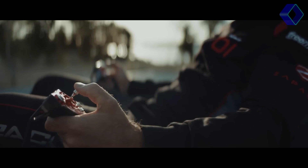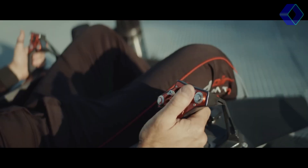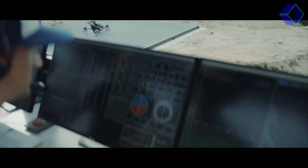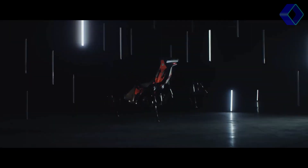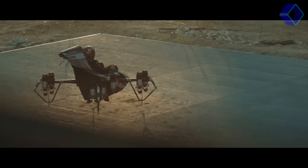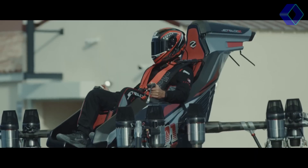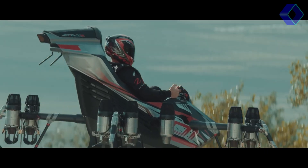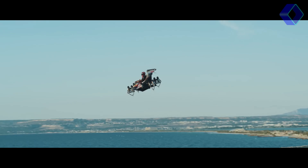What sets the JetRacer apart is its ease of use and safety. Thanks to its patented computer-assisted fly-by-wire controls, piloting the JetRacer requires minimal training, making it accessible to a wider audience. This innovative control system ensures the highest degree of safety, giving pilots and passengers peace of mind during every flight.